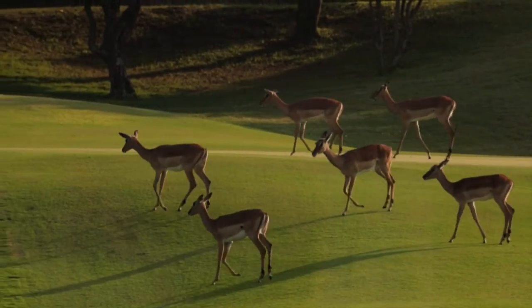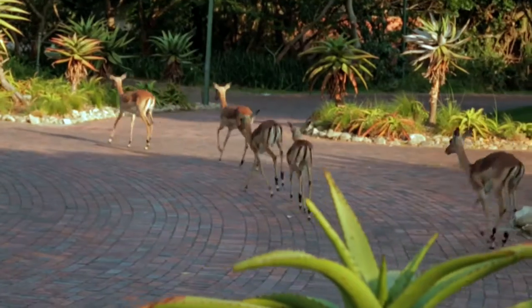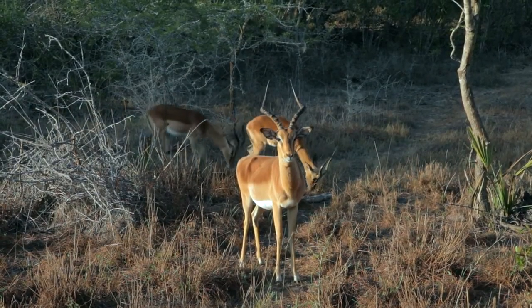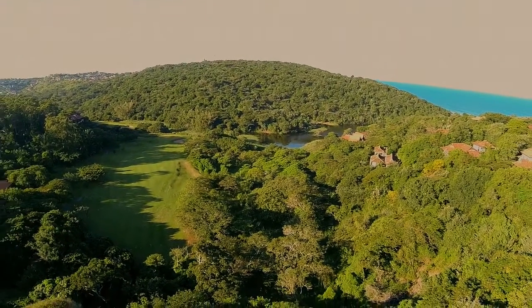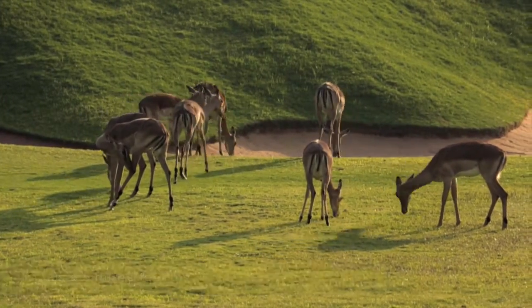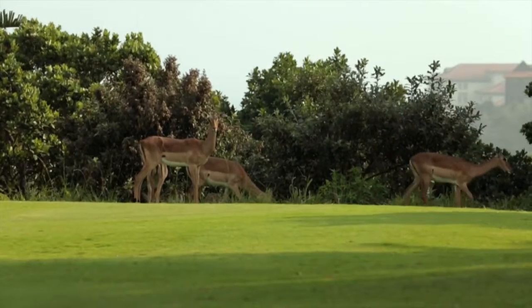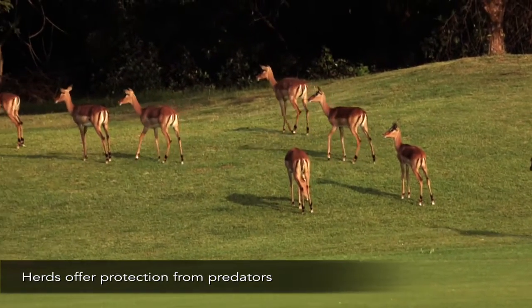We initially decided to bring impala in to add something different and new to the estate — a bit more value and diversity. Impala would normally gravitate to more open areas, and within the estate we'd expect them to spend most of their time on the golf course, the rough areas, and outlying verges where they'd feed most of the time. Impala are predominantly grazers but are mixed feeders, so at certain times of year they'd also be browsing. The numbers introduced are small enough that there won't be any direct competition with our existing bushbuck.